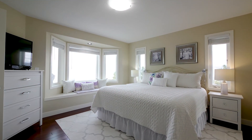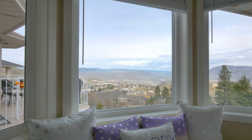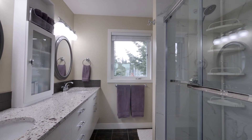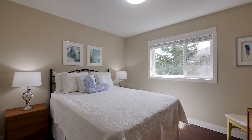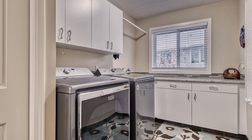The main floor also features a beautiful master bedroom with a three-piece ensuite and a walk-in closet, as well as a second bedroom and a dedicated laundry area with direct access to the two-car garage.